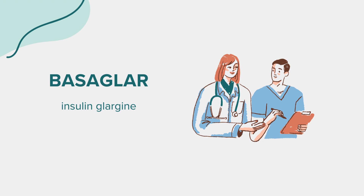Hello everyone. Today, we'll be discussing Basagler, also known by its generic name, Insulin Glargine. As always, this session is for educational purposes only. If you have health-related questions or concerns, it's crucial to consult a medical professional.